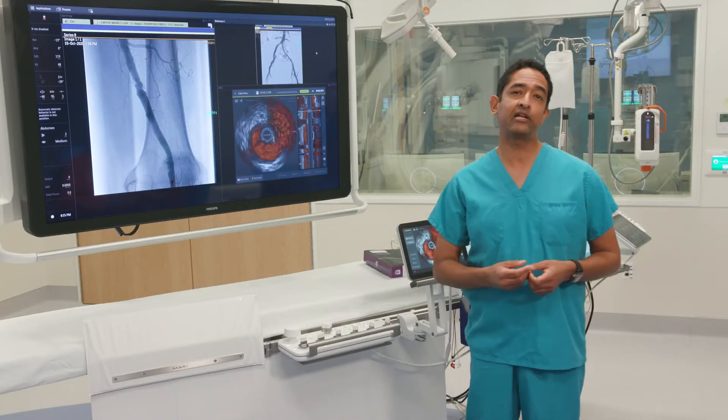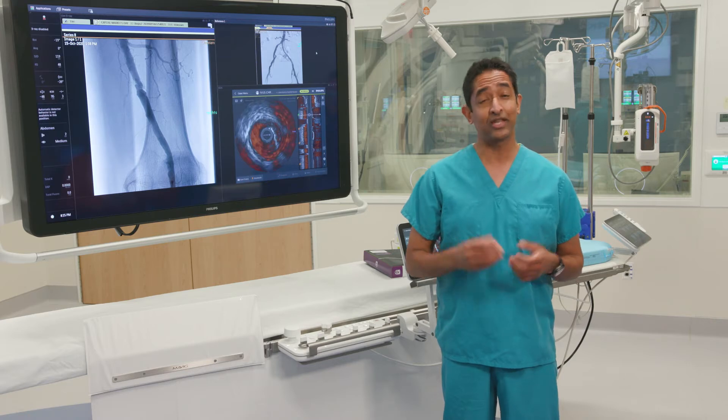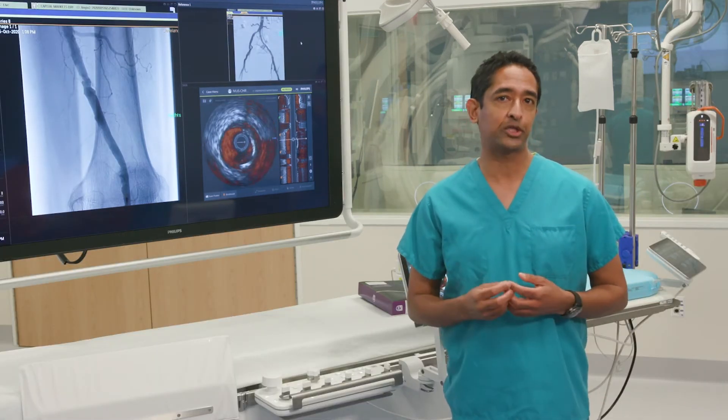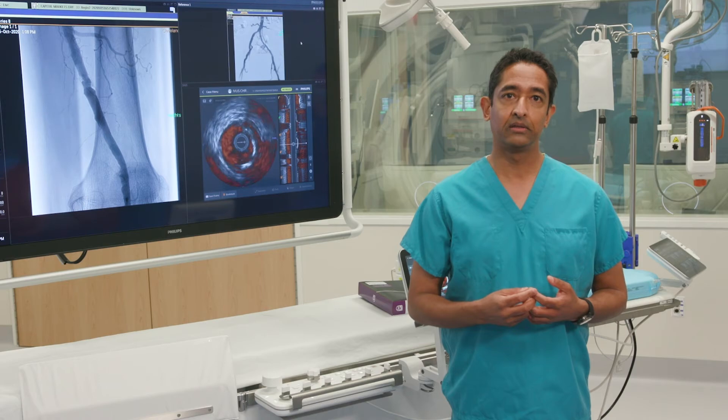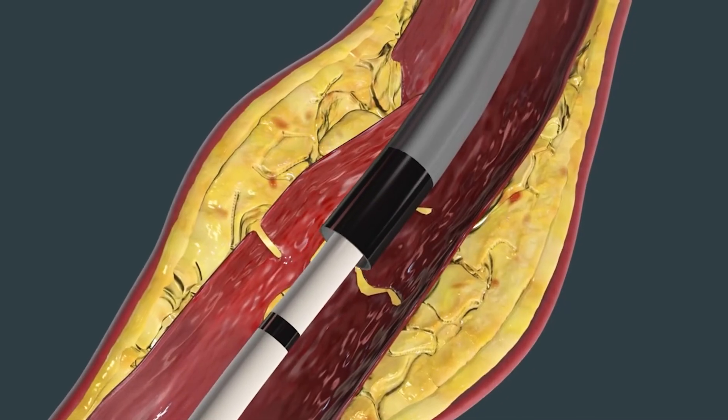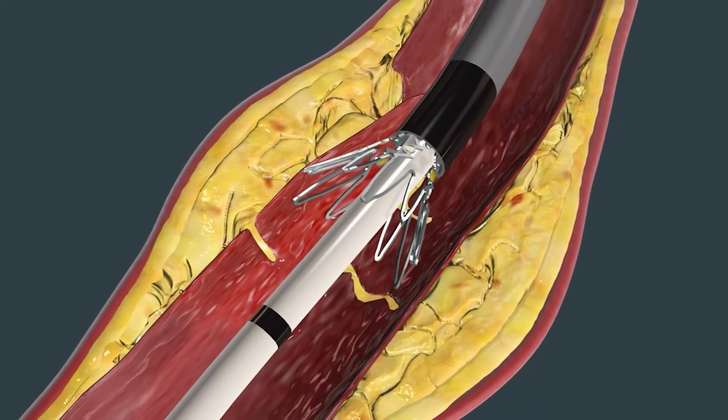But now Philips IVUS lets me tailor a better treatment for Anna so that she avoids amputation. Thanks to our IVUS, we caught the dissection and we can treat it properly, which is what we're going to do right now using this Philips TAC device. The TAC can treat that dissection flap, or prop it open.